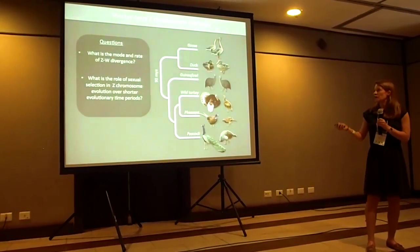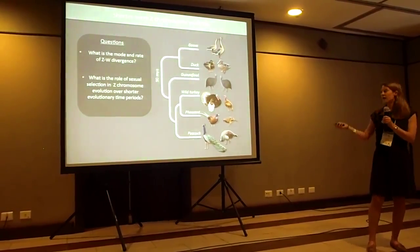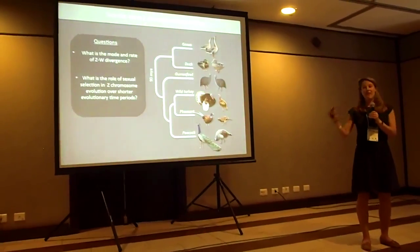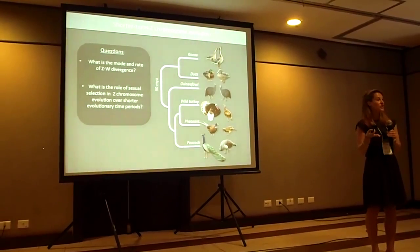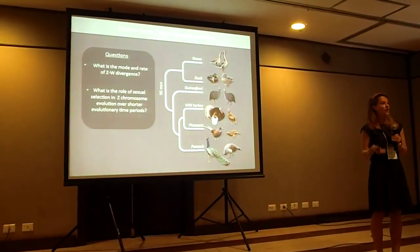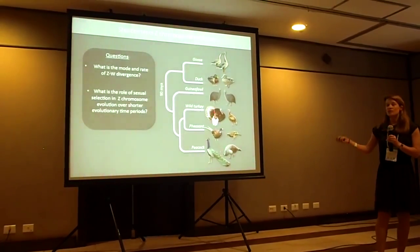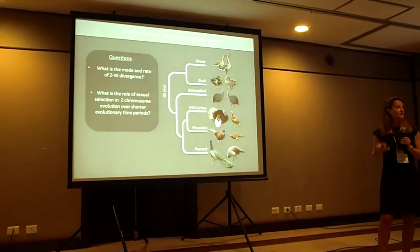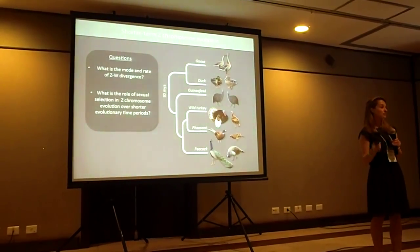I've tried to answer these questions using a clade of birds called the Gallo-anserae, which are made up of the anseriforms — the waterfowl — and the galliforms, which are the landfowl. We have whole genome transcriptomic data for male and female adults for each of these six species. They're the perfect clade for studying the shorter-term dynamics of Z chromosome evolution because they last shared a common ancestor only 90 million years ago, which is relatively recent given how old the avian sex chromosomes are. There's also a huge degree of variation in sexual selection across these species — the duck is sexually dimorphic with a huge degree of promiscuity and sperm competition, but the goose is monogamous and sexually monomorphic.